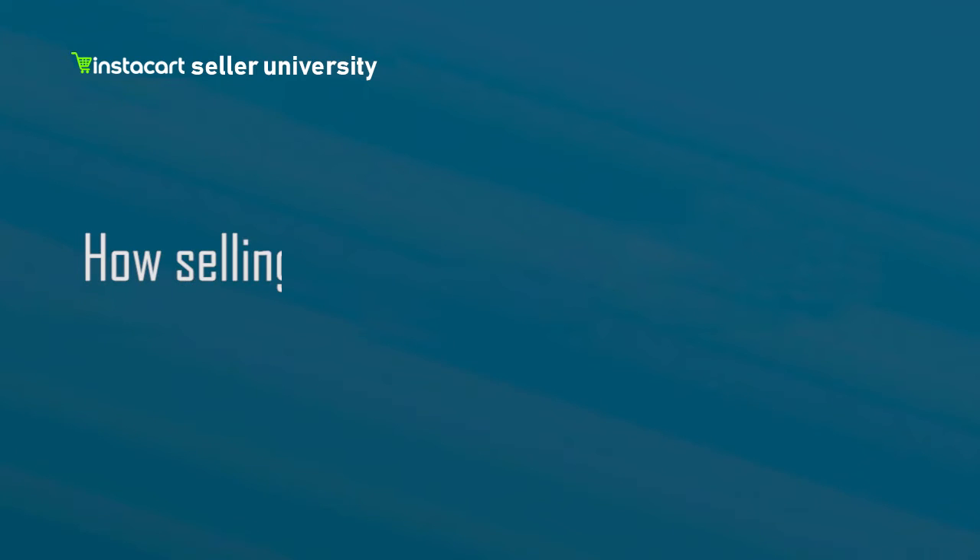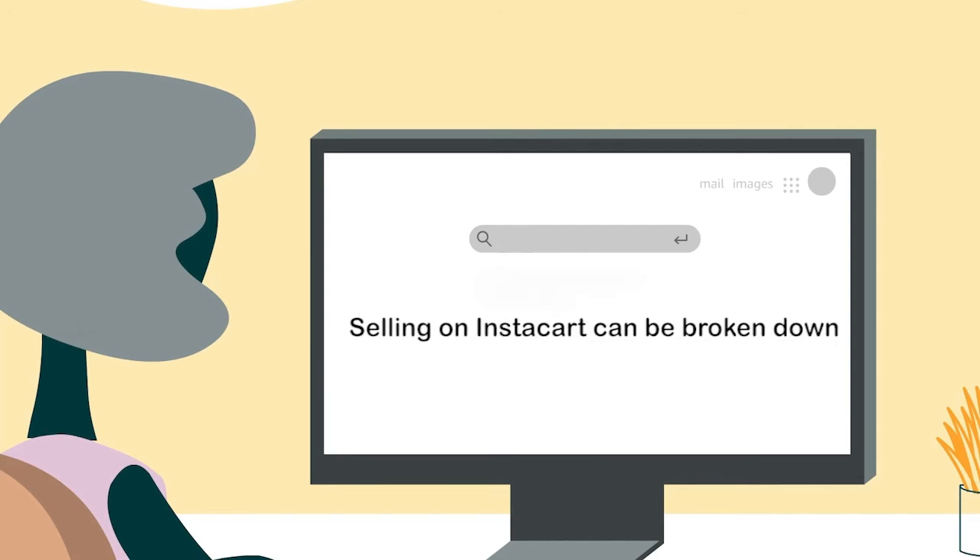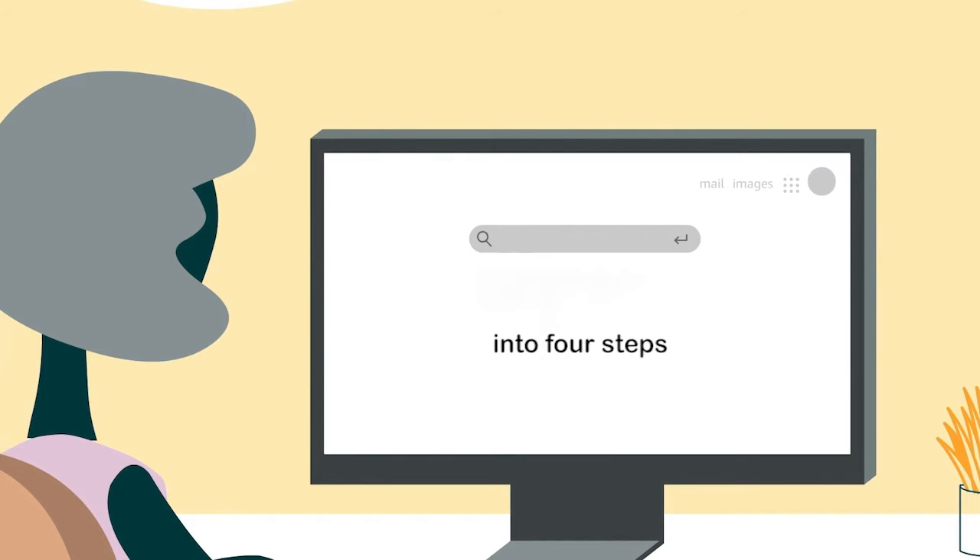Welcome to the video on how selling anything on Instacart works. Selling on Instacart can be broken down into four steps.